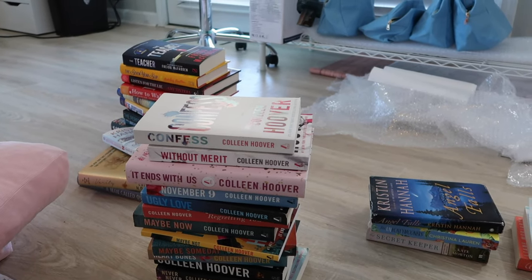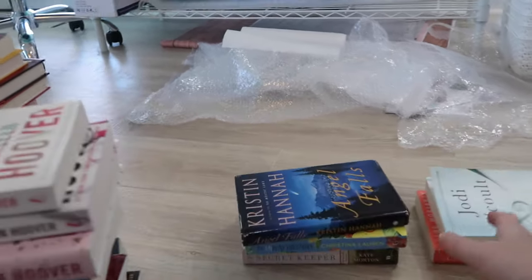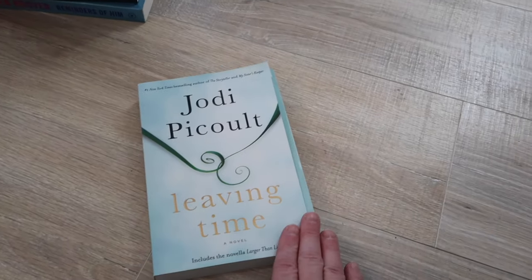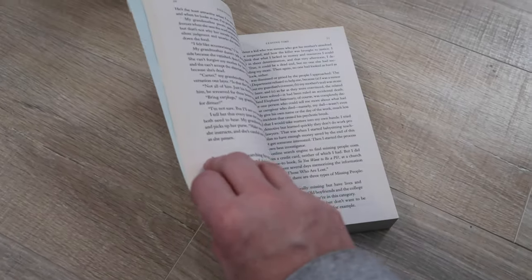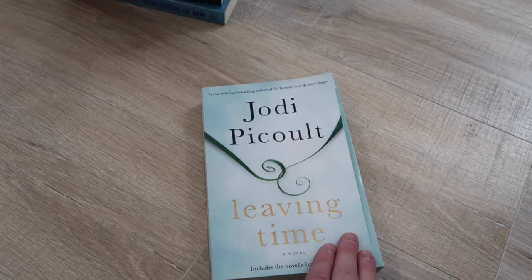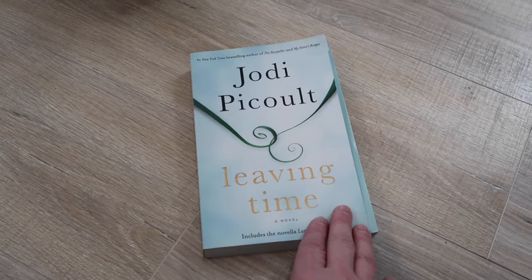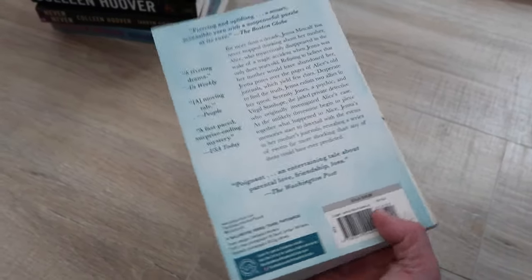Next, let's do all of the Jodi Picoult books. I have this one as my all-time favorite — I recommend this. This is a book that has stuck with me forever. I know it's probably not one of the most popular books of all time, but I cried. I stood in the shower after I read this book and literally cried and cried. I loved it so much.